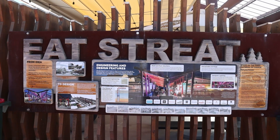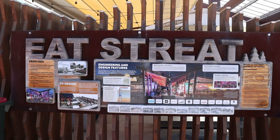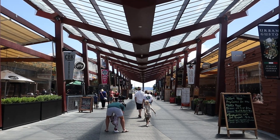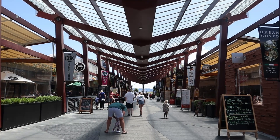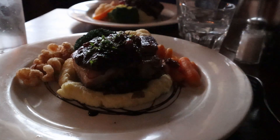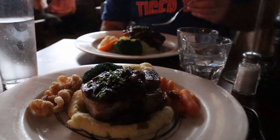Eat Streat is a haven for food and beverage enthusiasts. There are different restaurants offering a wide range of menus. We had a lovely dinner in one of the restaurants — a great idea to have many eating places all under one roof.